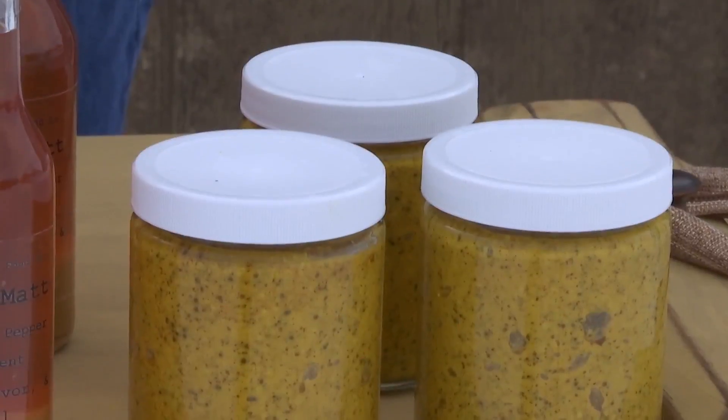Traditionally people use sauerkraut on sausages or hot dogs, but I love it on nachos. We also put it in our ramen noodles.